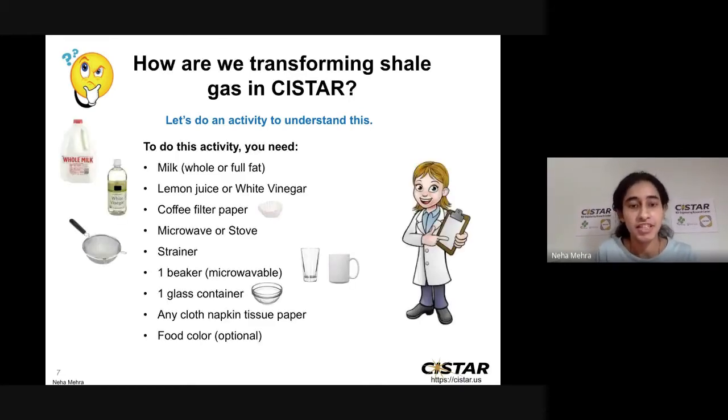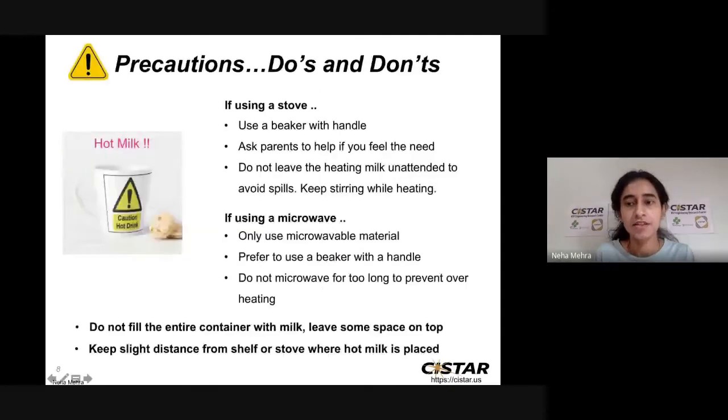You may pause the video now and bring all these ingredients, and then let's do the activity together. Before we begin, we need to keep certain safety things in mind. As we are dealing with hot milk, if you are using a stove, use a beaker or a pan with a handle, and ask your parents to help if you're not confident. While heating the milk, do not leave it unattended and keep stirring so it doesn't stick to the bottom. If using a microwave, only use a microwaveable-safe container and do not microwave the milk for too long to prevent overheating and spills.